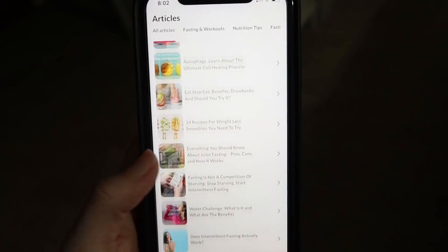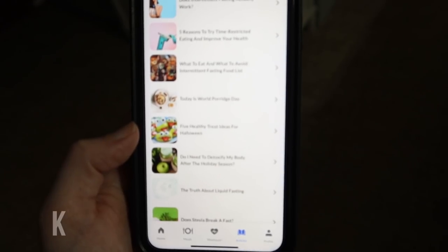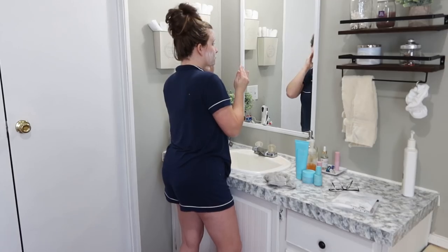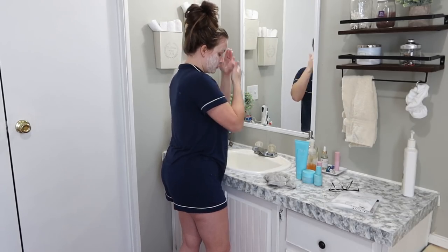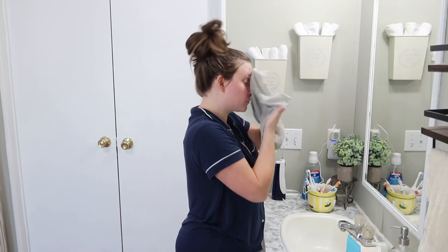I'm so excited they were nice enough to sponsor today's video. Because of that I have a link, and if you use the code KELLY10, the first 500 people can get 10% off their first subscription. They're currently also offering up to 75% off all fasting plans, so click that link in my description box to get started with your fasting journey.